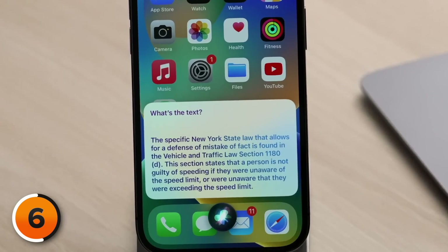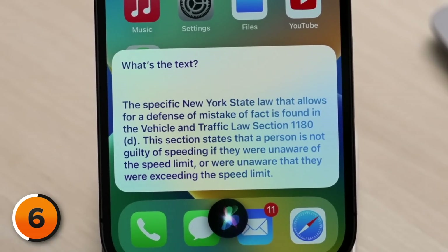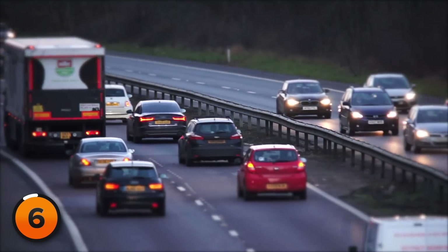What is a specific example of New York state law I could reference to say I didn't know what the speed limit was and therefore should get out of the ticket? The specific New York state law that allows for a defense of mistake of fact is found in Vehicle and Traffic Law section 1180D. This section states that a person is not guilty of speeding if they were unaware of the speed limit. Make an argument for me to say in court. — If your defense is based on a mistake of fact, you could argue that you were unaware that the speed limit was 50 miles per hour. I could have actually used this — one time I got a speeding ticket because another officer had pulled somebody over on a two-lane highway with a big 18-wheeler, so I zoomed past it to move over and they gave me the ticket anyway. Apparently I had a valid legal defense according to Super Siri.